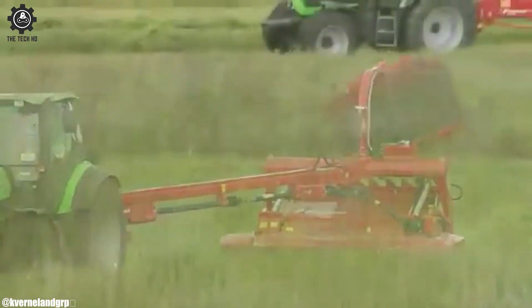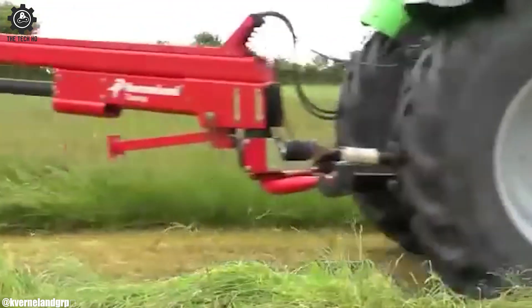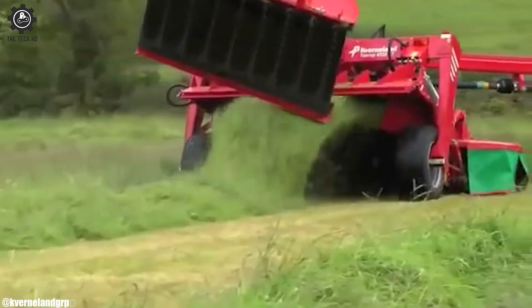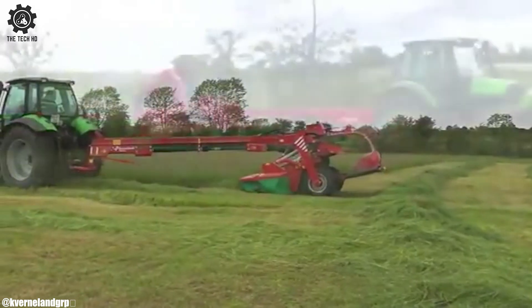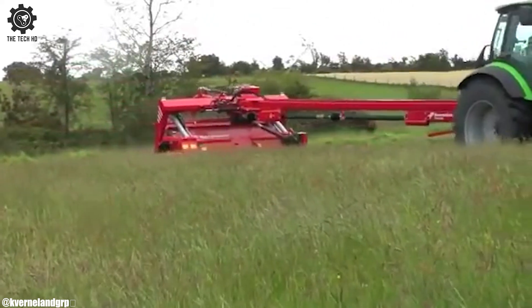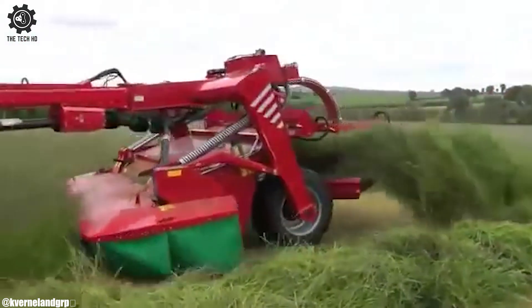The 4332 CT's efficient cutting system reduces power consumption and enhances fuel efficiency. Its adjustable settings allow farmers to adapt to varying crop conditions and achieve optimal results. With a sturdy construction and ease of maintenance, this disc mower offers longevity and value. Its compact design and flexible hitch options make it suitable for a range of tractors. The Kfernland 4332 CT Disc Mower exemplifies modern mowing manufacturing technology, contributing to enhanced farm productivity and forage quality.